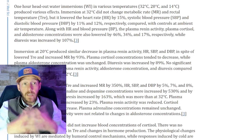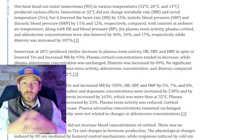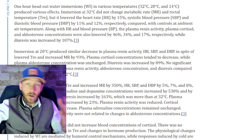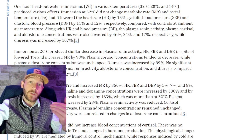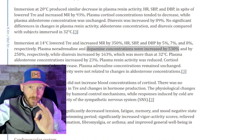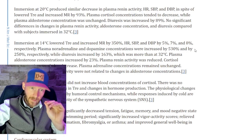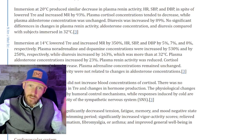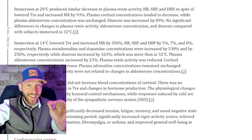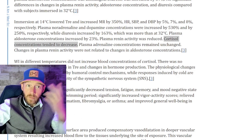Who do you trust — the influencer online tailoring digestible content for a large audience, or the research that sounds terrible but is accurate? When reading through the hydrotherapy research paper, pay attention to dopamine concentration percentage increases. Online sources might say dopamine goes up by 300%, but immersions at 14 degrees Celsius actually increased dopamine by 530%. This is why doing your own research matters.